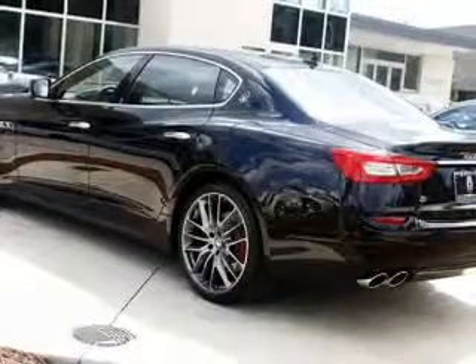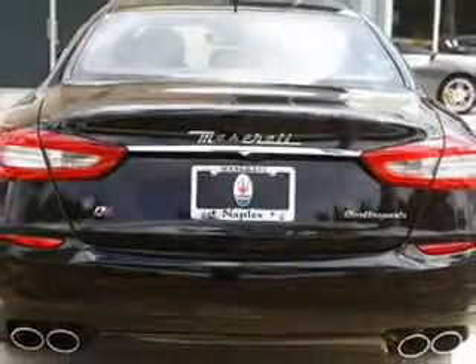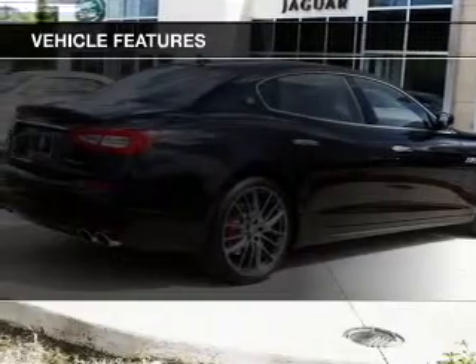The anti-lock braking system will help deliver you safely to your destination. The sunroof lets fresh air in. Power and reliability are a great combination, and this vehicle has both. With these notable features, you won't want to miss out on the opportunity to own this amazing ride.